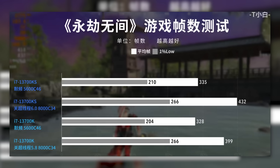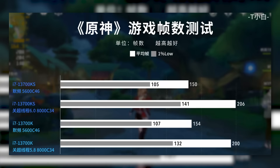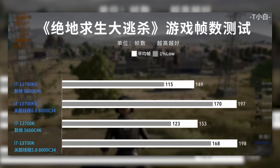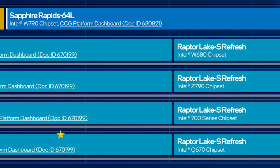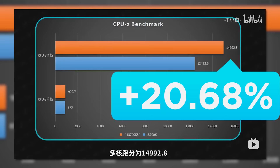Unfortunately, when it comes to the games that were tested, there wasn't much of a difference, with the 13700K even beating it in a couple of benchmarks. All in all, 14th Gen Intel isn't looking all that impressive other than this one CPU.